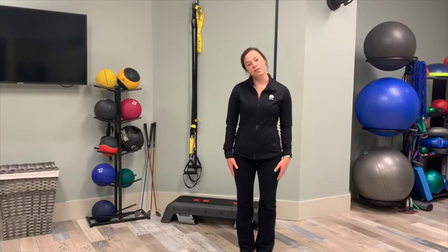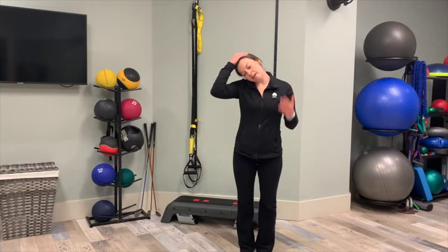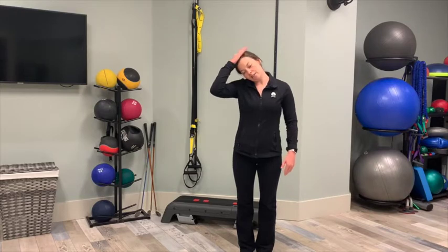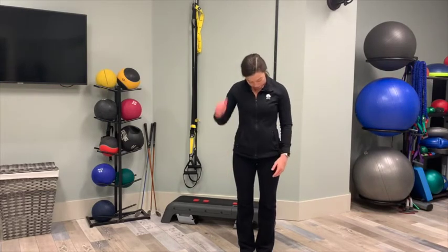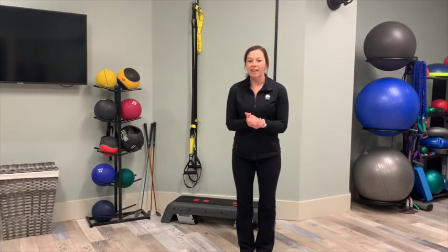Lastly, we're going to work the lateral flexion. Go ahead and drop your ear down to your shoulder, separating the space between the other ear and shoulder, and you can gently hold onto your head. Hold that for 30 seconds before switching to the other side. After you've done all of these, you can start over and just repeat the sequence. These will help you with your range of motion in the neck and improve your golf swing — you can do them two to three times a week.